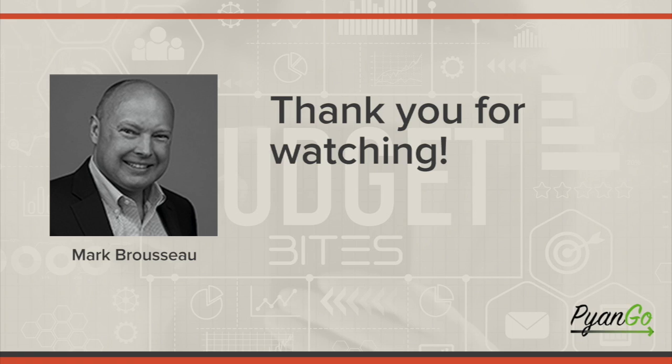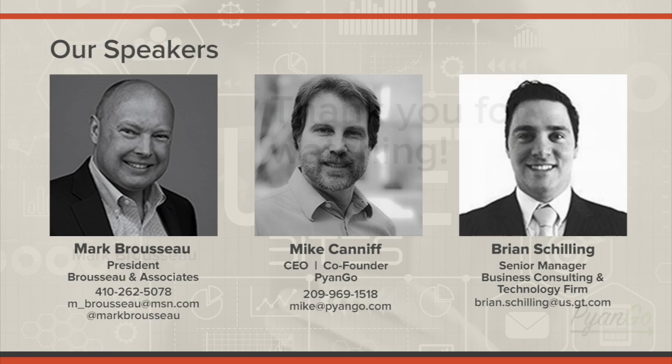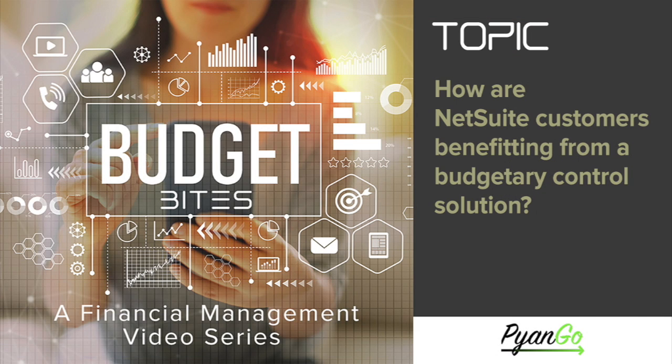Thank you all for joining us and taking time out of your busy days. If you would like to contact Brian or Mike, their information is on your screen. On behalf of Piango, this is Mark Brousseau — thank you all, stay well, stay safe.